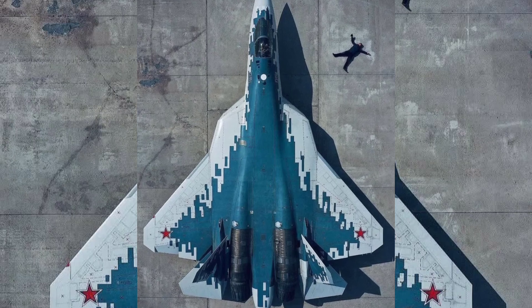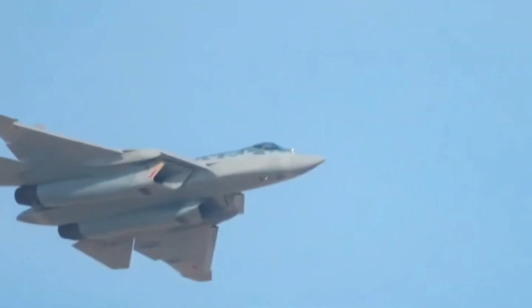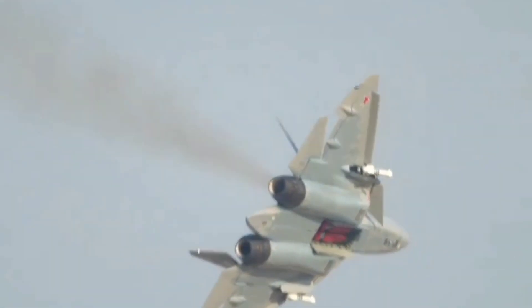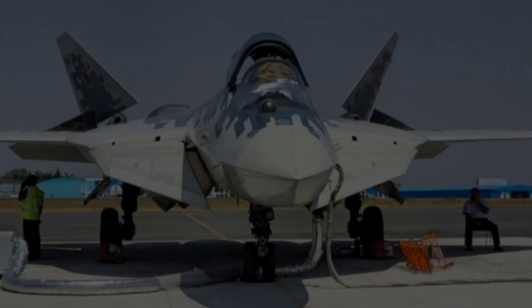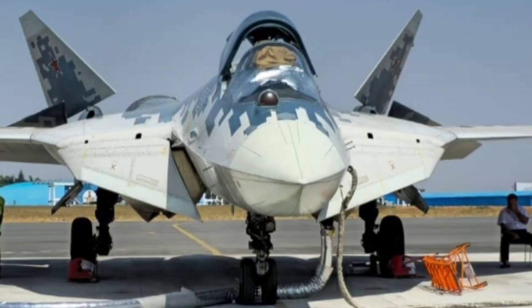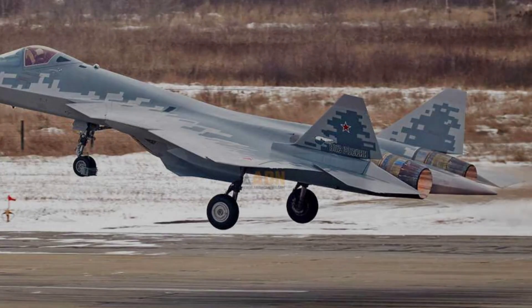The Su-57 began as the PAC-AFA program, a project launched by Russia to replace older jets like the Su-27 and MiG-29. Its first flight took place in 2010, and after years of testing, improvement, and redesign, the aircraft officially entered limited production around 2020. Unlike Western stealth jets that focus heavily on low-radar signature, Russia designed the Su-57 as a hybrid concept — stealthy, but also extremely agile and capable of super-maneuverable dogfighting. This gives the aircraft a unique identity: part stealth fighter, part air superiority machine.